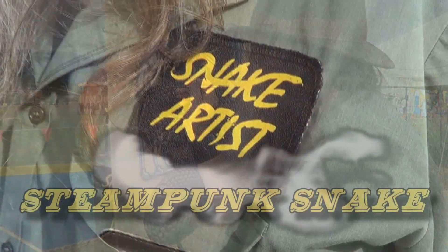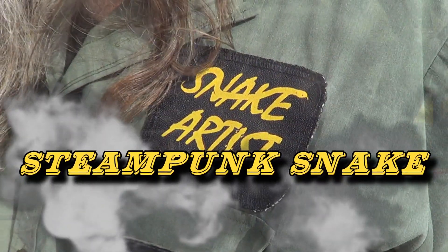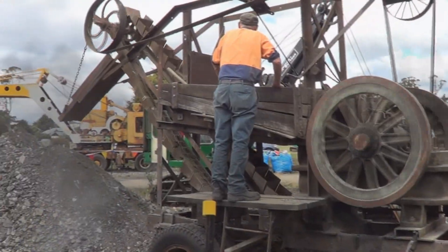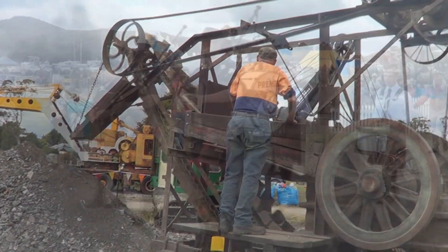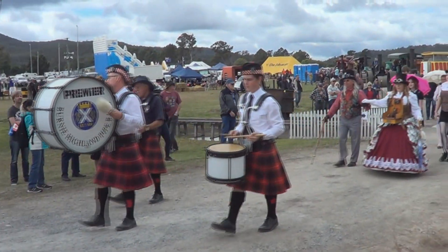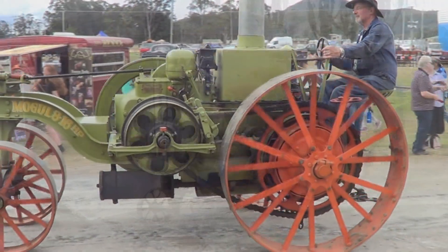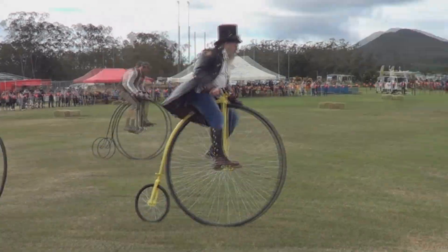G'day, I'm the Snake Artist. I'm here at Steam Fest. Steam Fest is an annual Tasmanian three-day event that features steam engines and celebrates the 19th and 20th century culture, as well as the fun of the steampunk movement.